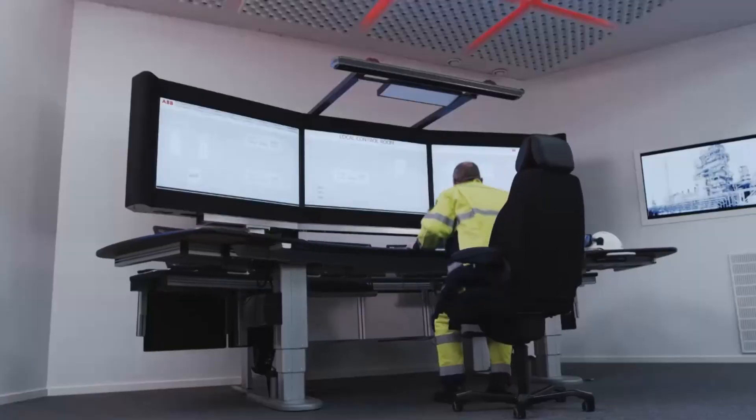It's all about getting the right information to the right person at the right time. To learn more about ABB collaborative operations, talk to your local ABB contact. We're looking forward to working with you on your digital transformation.